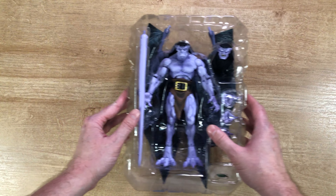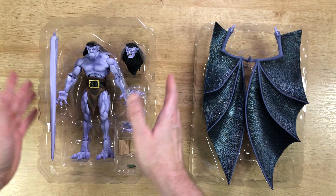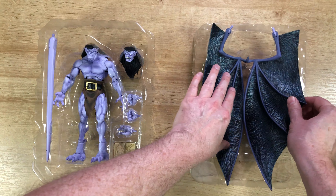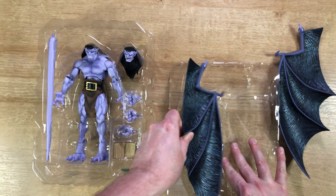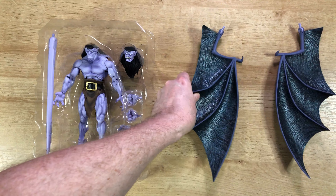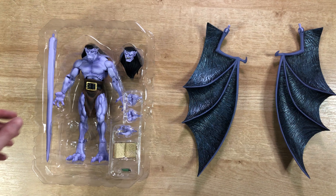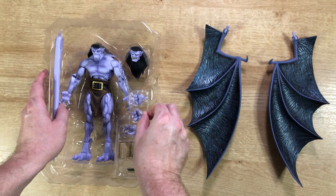It comes in a two-part clamshell. Very nice — got the main Goliath figure right here with his wings. We'll take those out real quick, easy pop out, and pop out the other one. Got both the left and the right wing, and then here we've got some of Goliath's accessories.